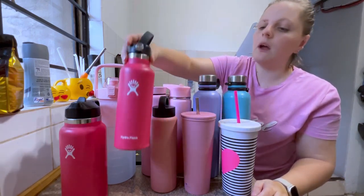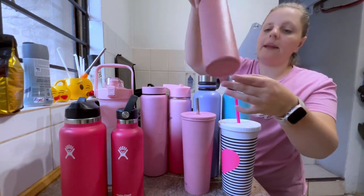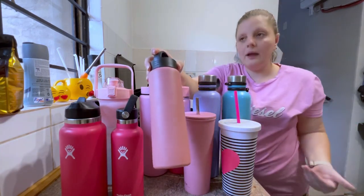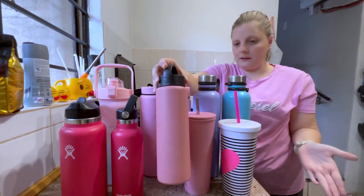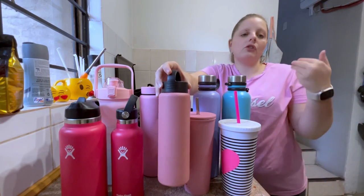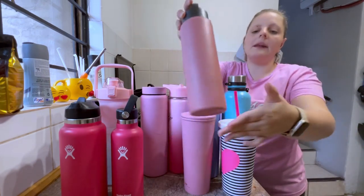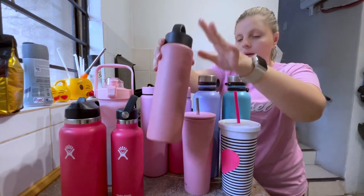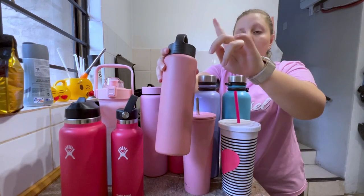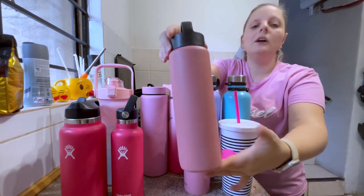It's a nice size to carry around when you don't want a big water bottle. Here we have another one I got at a shop called Typo. It's just a Hydro Flask style bottle — not the brand — in a nice light pink. This sadly doesn't have a straw lid either, but I still use it once in a while. It's a 500ml bottle, nice and easy to carry around.